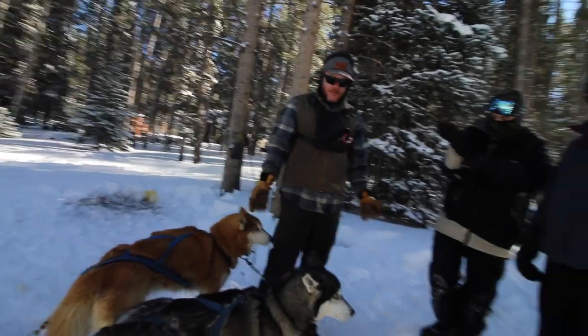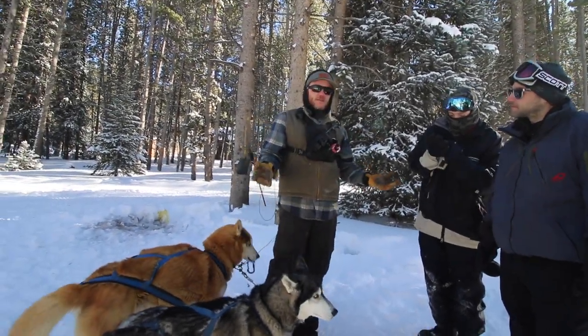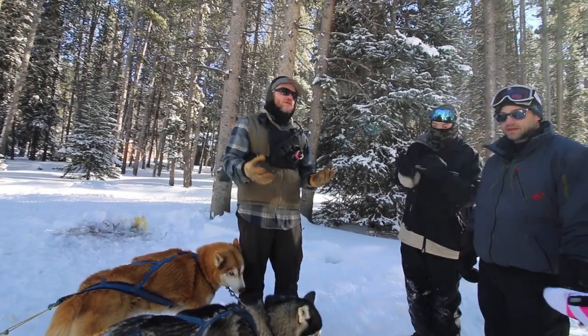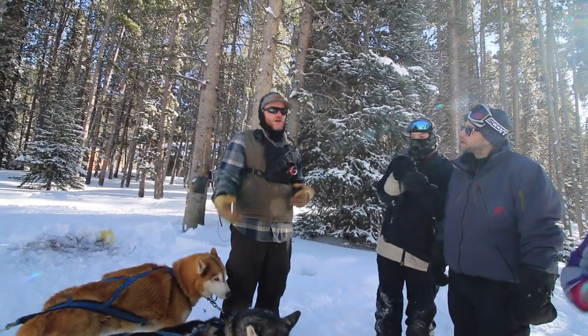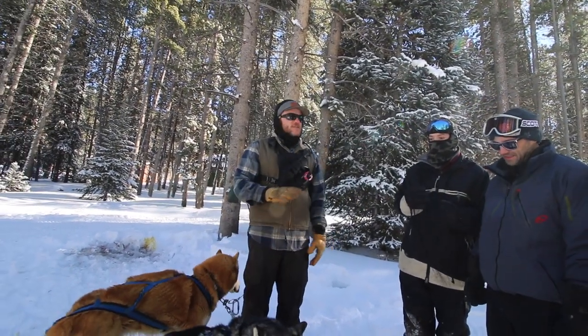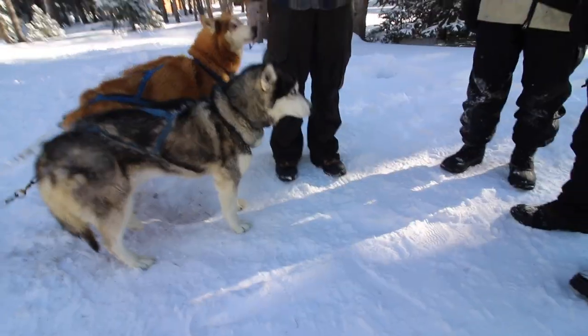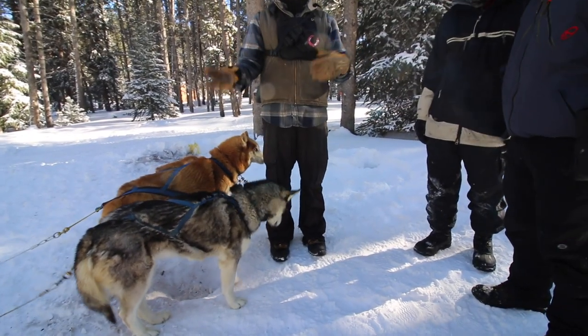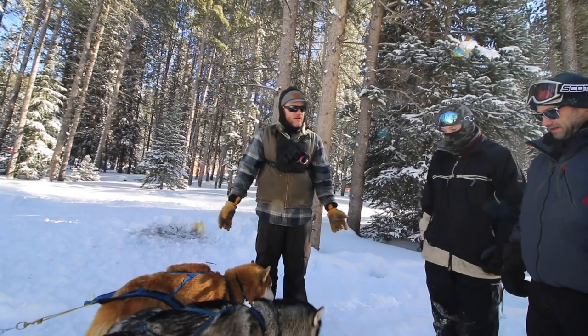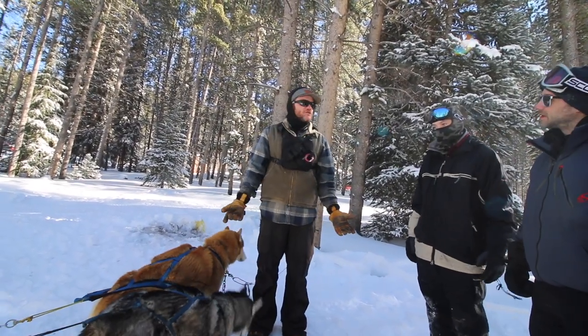These are our lead dogs. Lead dogs are important on any sled dog team. We have Portia and we have Kristoff. All of our litters have themes — Portia is from the rare cars litter: Portia, Lotus, Bentley, and so on. She is a wonderful lead dog. Lead dogs actually know their rights and their lefts — their gee's and their haw's — by verbal command. Kristoff is another go-to leader.